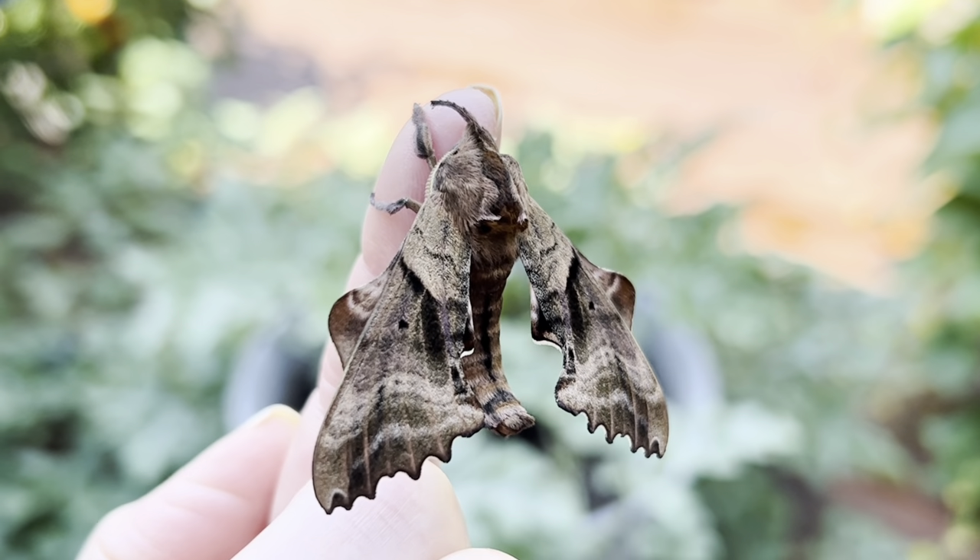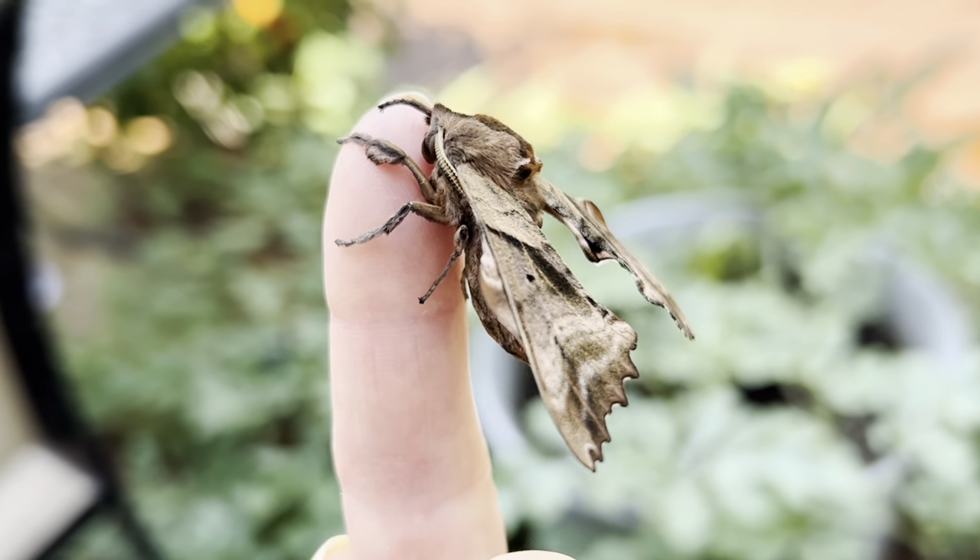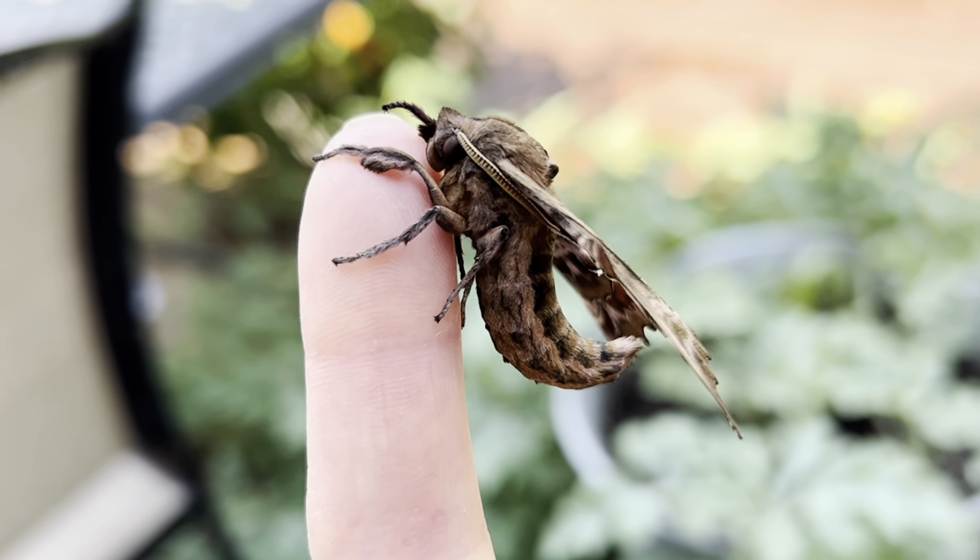Let's take a look at this gorgeous blind-eyed sphinx moth. This medium-to-large-sized moth can be found throughout most of North America and into Canada.